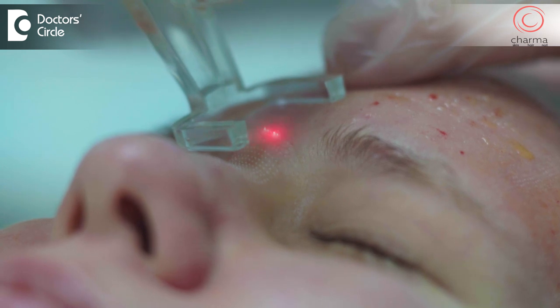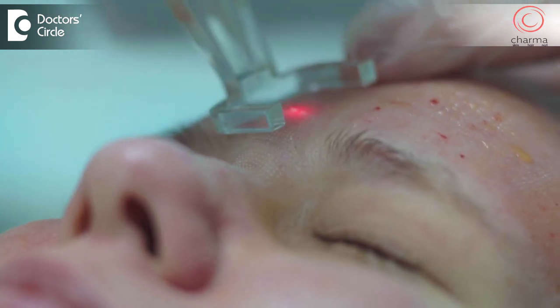In the clinic, we give depigmenting creams, we do chemical peels, we do laser toning. These are some of the common procedures done for reducing tanning. Remember, sunlight causes tanning, so you need to protect yourself from sunlight if you want to avoid tanning. To watch more videos from me, please subscribe to Doctor's Circle.